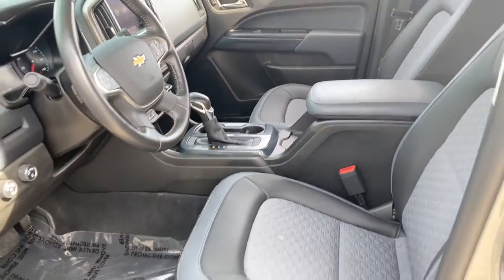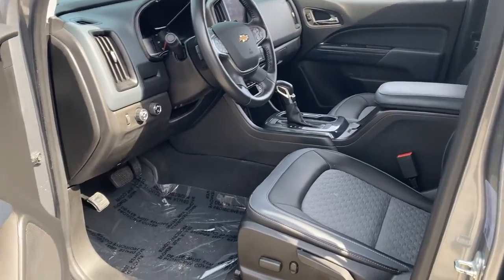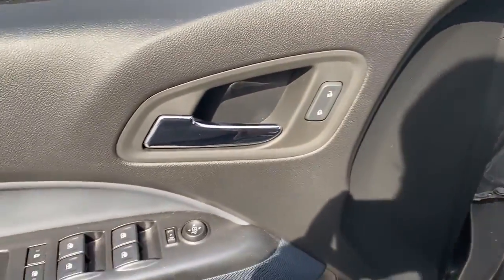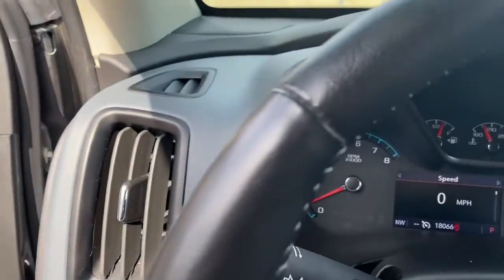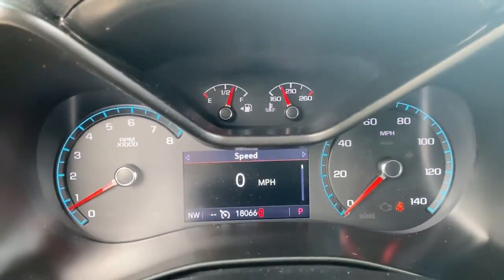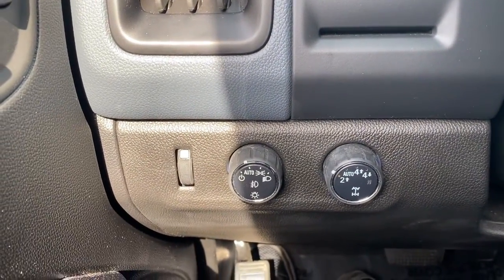These are just some of the great options this vehicle comes with: Apple CarPlay and/or Android Auto, keyless entry, fog lamps, premium sound system, heated mirrors, satellite radio, lane keeping assist, electronic stability control, aluminum wheels, and heated front seats.